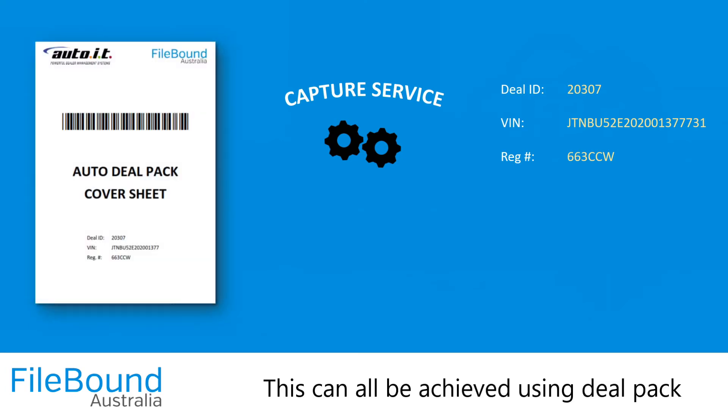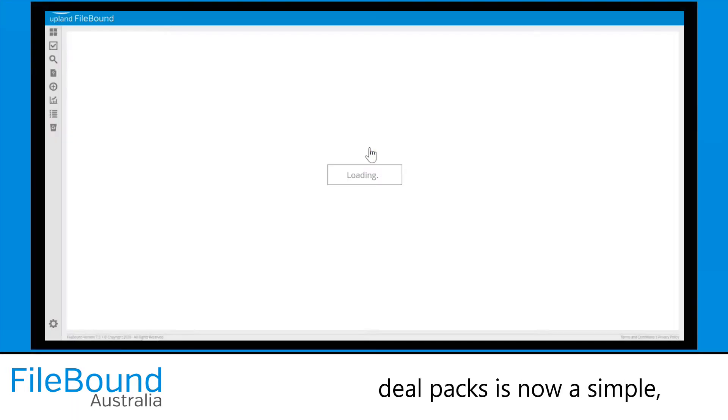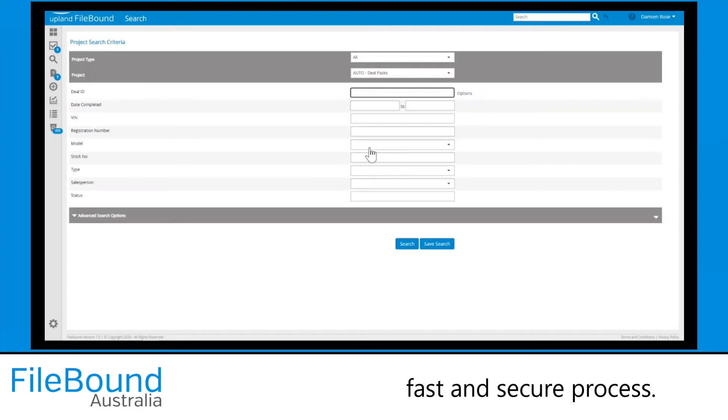This can all be achieved using DealPack cover sheets and the cloud-based File-Bound Work Automation Platform. Search and retrieval of DealPacks is now a simple, fast and secure process.